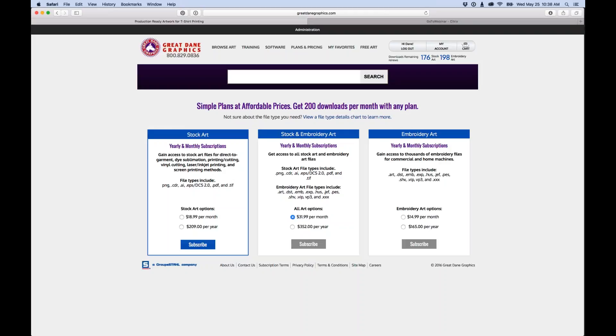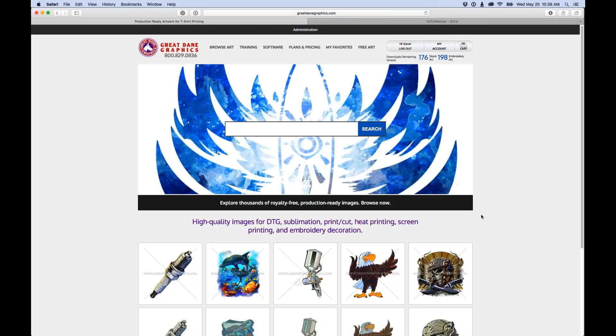Most customers won't come close to using all 200 designs in a month. Think of this as your Netflix subscription for your business — just go get what you need without worrying about running out. At $18.99 per month you get 200 pieces of production-ready artwork specifically created for whatever decorating technique you do. We put new artwork up every single week, so check back every Tuesday.